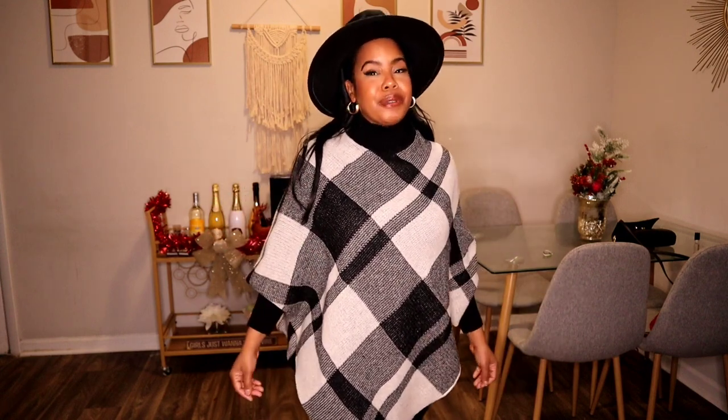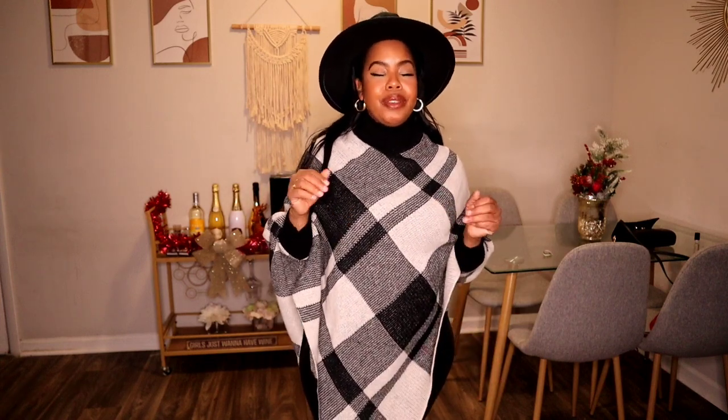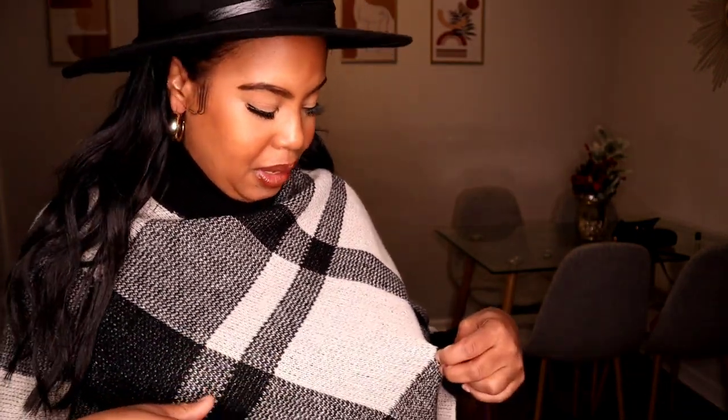I decided to shop on Shein again instead. I purchased this one on Shein — it was about $22, but I had a coupon so I only paid around $15. It's a sweater material. It kind of looks white on camera but it's actually cream, with black and faded black detailing that looks a bit gray on screen. I love this so much — I feel so cozy and comfy in it.